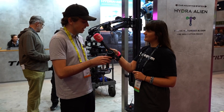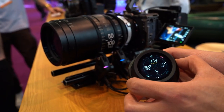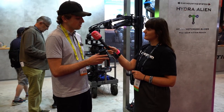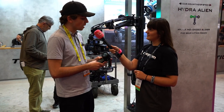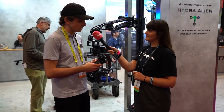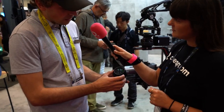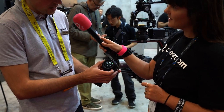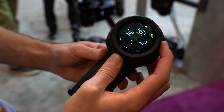The biggest updates to the Nucleus Nano 2 are that it can now control up to three different motors, with increased flexibility for different camera, gimbal, and motor combinations. It also offers camera control via USB-C, lens integration, profile saving, and quality-of-life improvements to help ACs and filmmakers. The main focus control wheel has a nice LED screen on the side to monitor information and access all the controls.